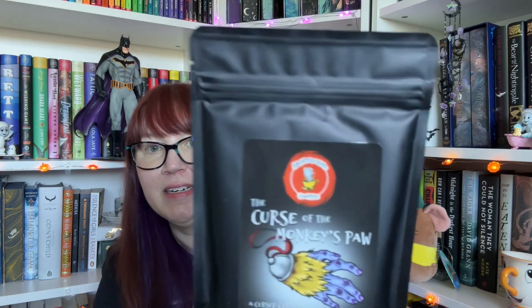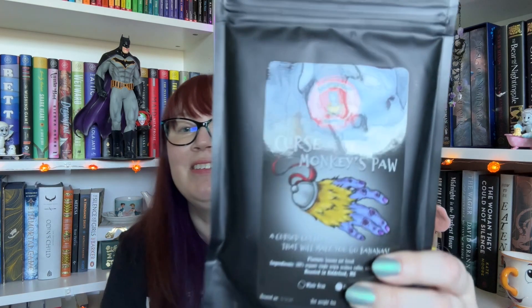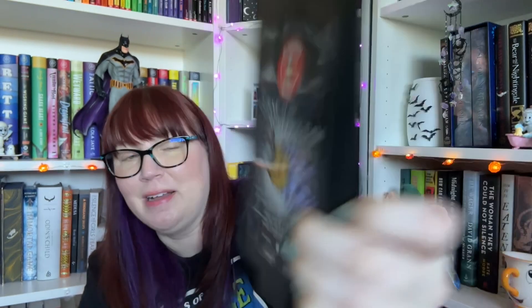This is definitely going on my book cart. And the extra item — something I never get tired of getting in subscription boxes — is coffee. I love me some coffee. This is Haunted Cups coffee; we have gotten from this brand before. This one is called The Curse of the Monkey's Paw — a cursed coffee that will make you go bananas. Oh god, banana nut bread. I love banana nut bread. I have never had it in a coffee and I'm a little bit picky about banana-flavored things. I'm really hoping that it tastes genuine, because if it has like that candy banana, like banana Laffy Taffy flavor, I don't like that.